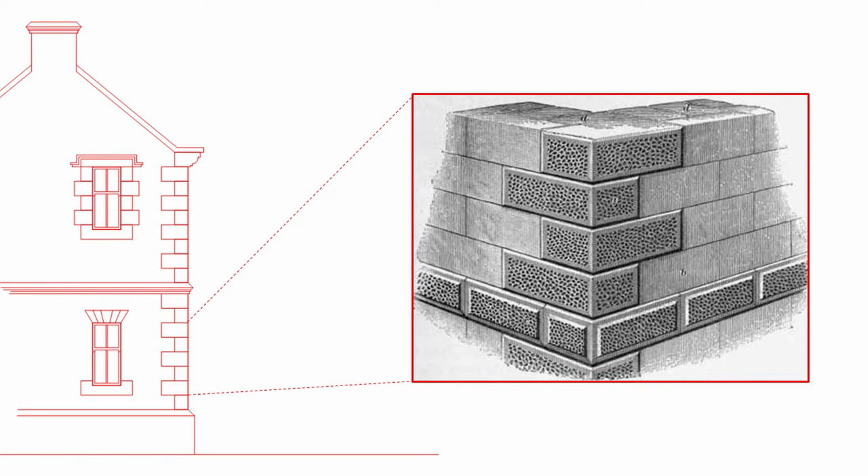Quoins can be decorative — sometimes they're much more decorative than the wall that surrounds them. They're usually formed from a dressed stone, so there's much more work being put into the quoins than the stone around about them. It's not unusual in historic buildings to see a random rubble wall with ashlar quoins.